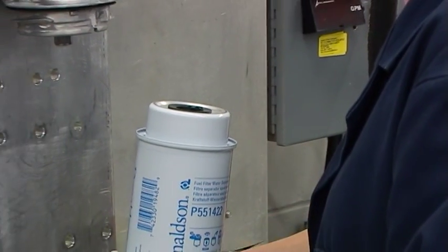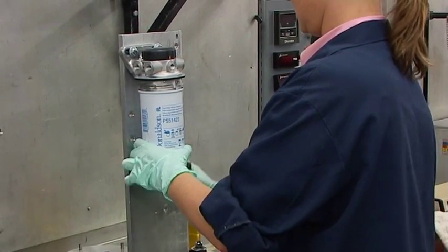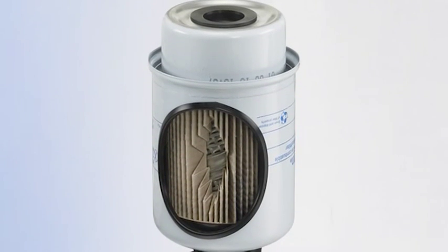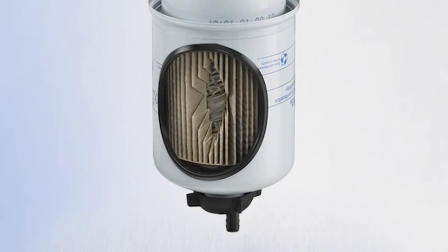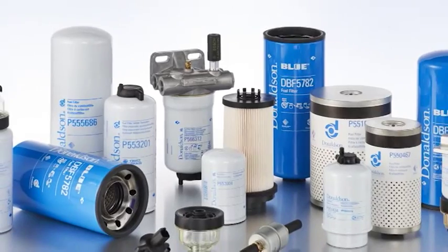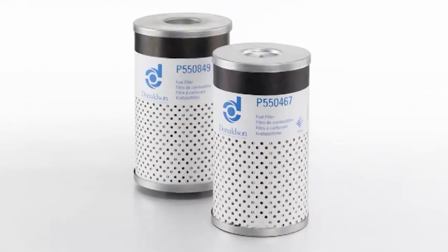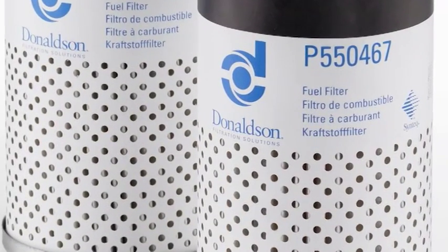Donaldson fuel filters for Stanadyne Fuel Manager FM100 fuel systems are compatible with all generations of FM100 systems. The universal interface allows one part to fit multiple applications. This allows complete coverage with fewer parts to stock. The 17 filters in this series cover over 500 different vehicle applications. The product line has been expanded beyond Donaldson's replacement filters for Davco FuelPro 380 and 382 Elemax cartridges. It now includes plus-size replacement filters for the larger Davco FuelPro plus-size systems.